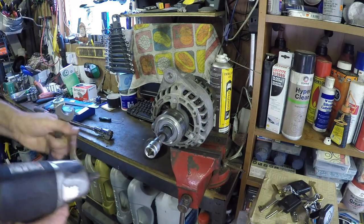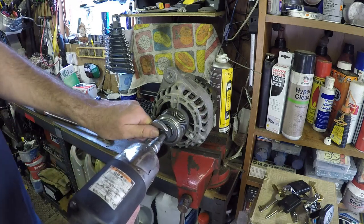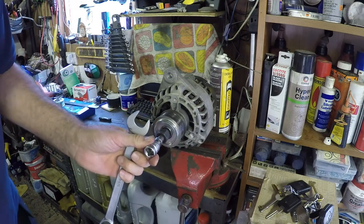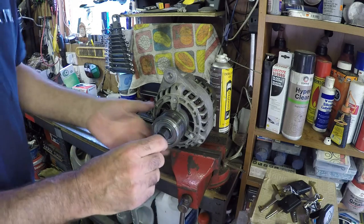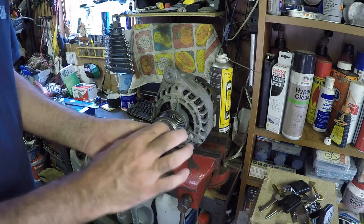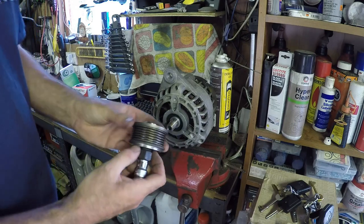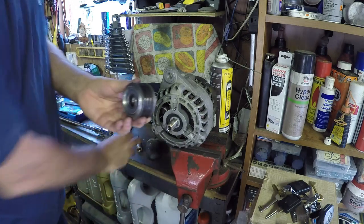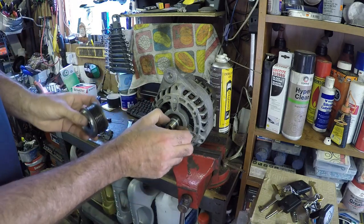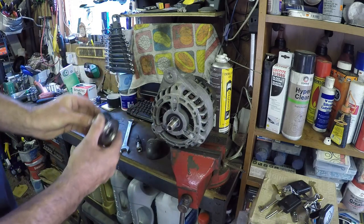The easiest way of doing these is with the impact gun — on there, there we go. Undoing that while holding the shaft — turning that clockwise either way winds the pulley off. There's a washer in here which I would imagine is to space it correctly, and I'll check that with a new one.